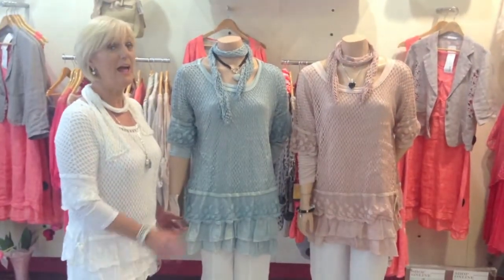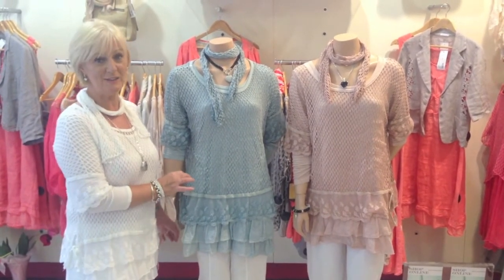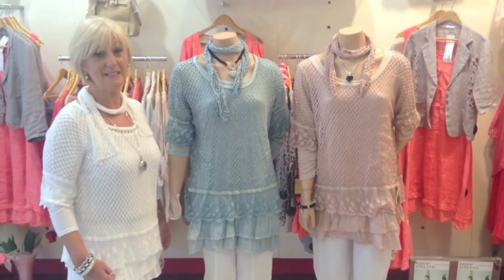Hello ladies, here are a few more tops from our Golden Spiler Web Summer Collection. This is a two-piece net lace top. It comes in nude pink, blue, and white. The price is €69.